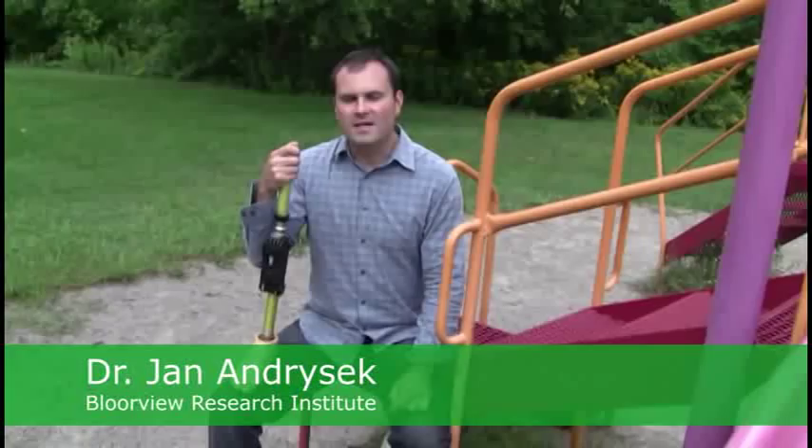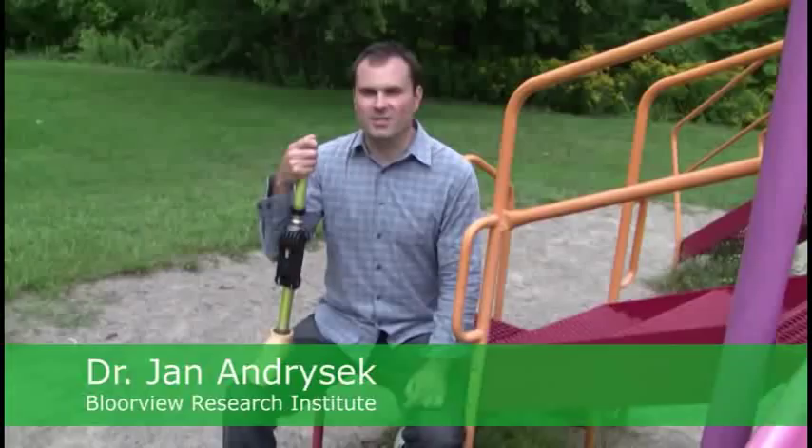Which are not suitable for low and middle income countries. Hi, my name is Dr. Jan Andersak, and the focus of my work is to meet the growing global need for affordable mobility technologies.